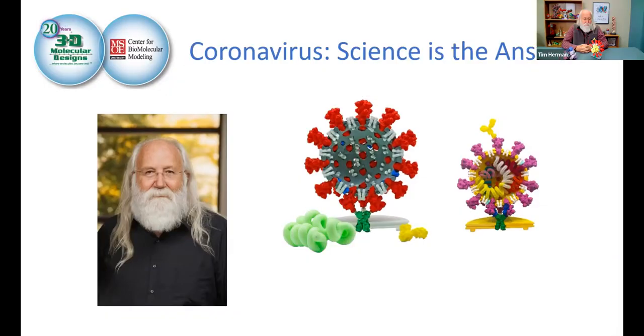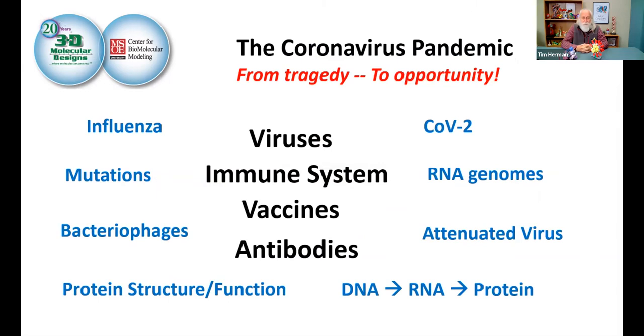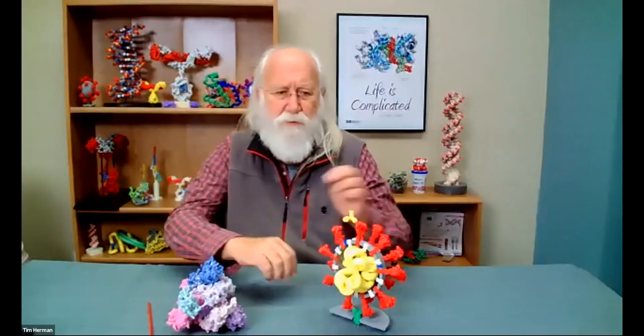We're going to take this tragedy at various levels and put a positive spin on it, talking about the opportunity. Your kids and their families are very interested now in viruses in general, and in SARS-CoV-2 specifically. Everyone is focused on a vaccine and how that vaccine stimulates our immune system to make proteins called antibodies. We have models we'll be using in this session — a coronavirus model, a spike protein model, and Goodsell landscapes.